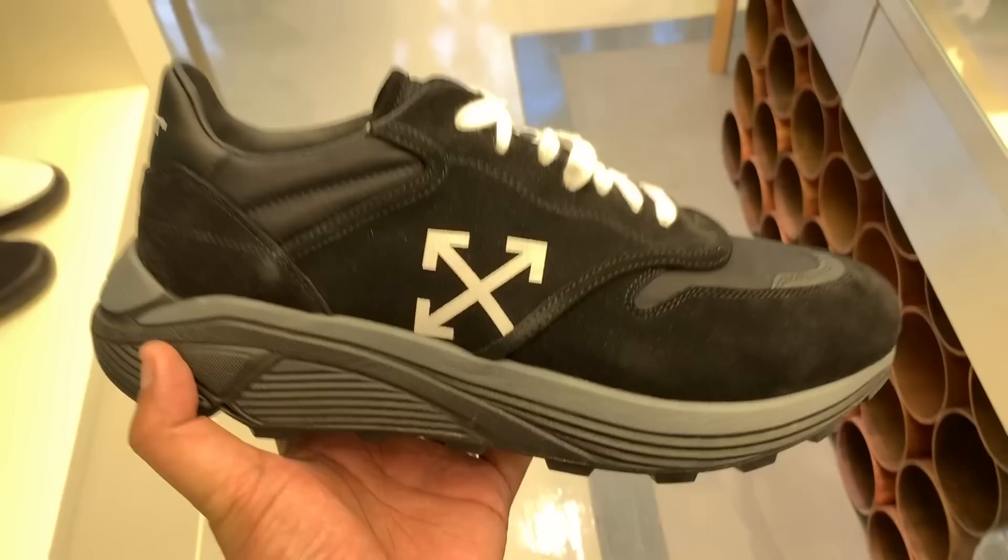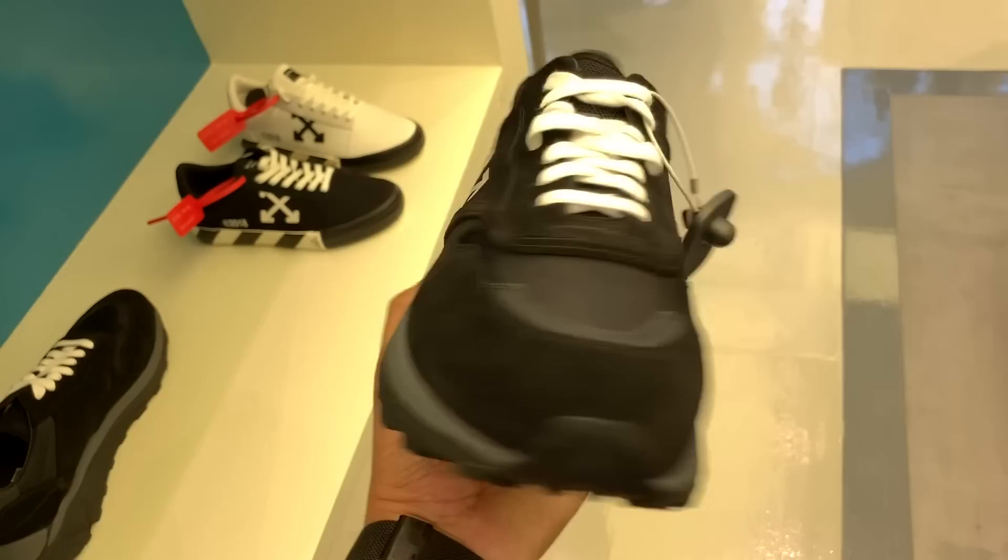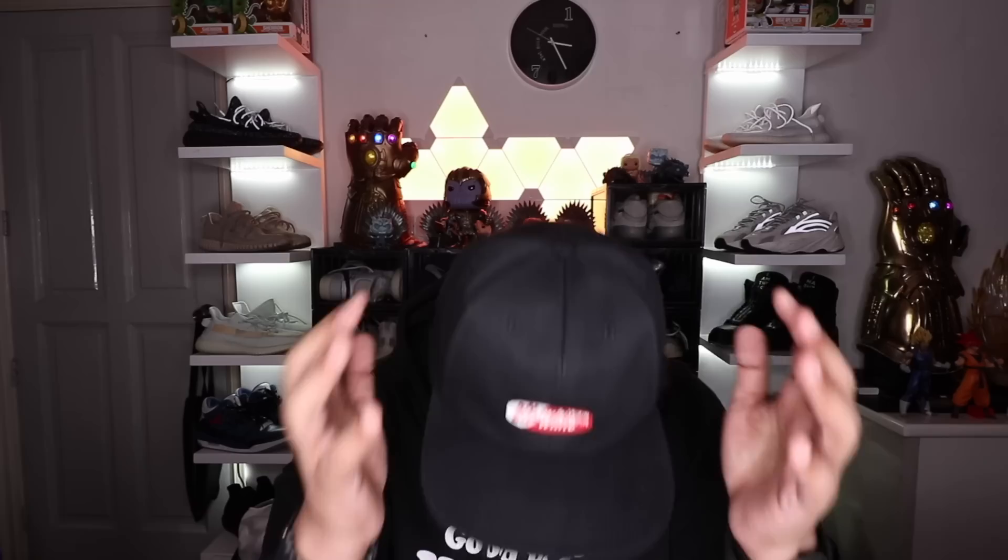Next up, we saw what looked like a weirdly shaped Vibram running sneaker from Off-White. It was all black, had the diagonal sign on the lateral side, 'left' and 'right' printed on the back, and it had the Vibram sole — which kind of reminded me of a thicker version of the Zoom Fly. I was initially thinking of getting it, but I posted it on Instagram and a lot of you said to drop it, so I listened. That one sold for a little over ₱39,000, so definitely a crazy purchase.